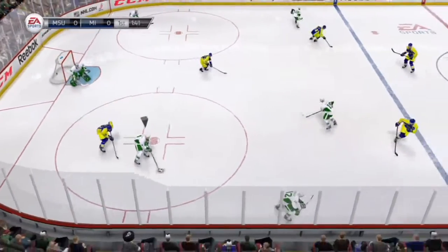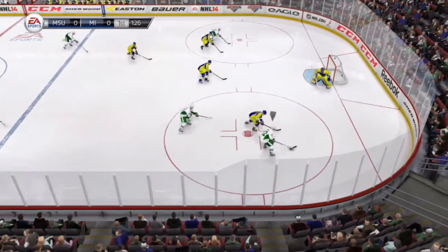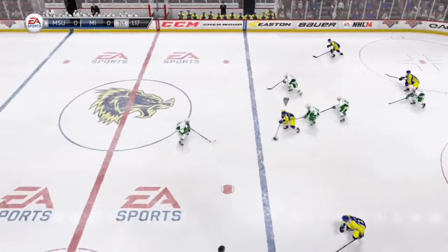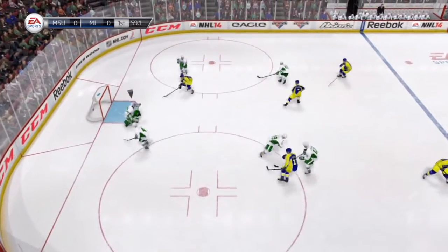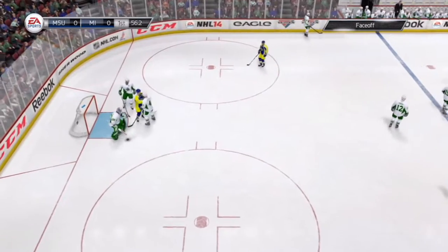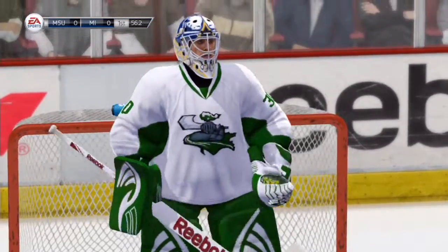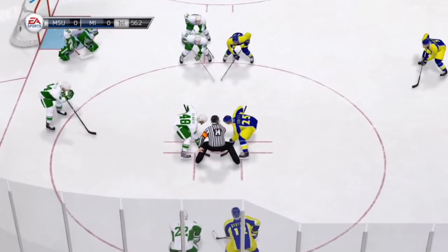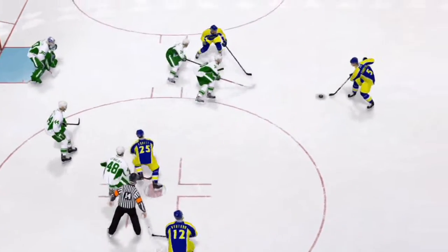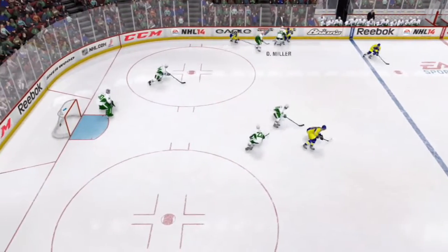The Spartans win that faceoff in their own end. To Convoy. Finds a little room on the side and he'll move it up. To Canoble. Big shot, made the save — but look at him move the glove. What a job in net. It was a good idea to go for the faceoff too when things start to buzz around you like that. The Wolverines win the faceoff in the offensive end. Good move by the goaltender using that leg. Nice work, good stick work.